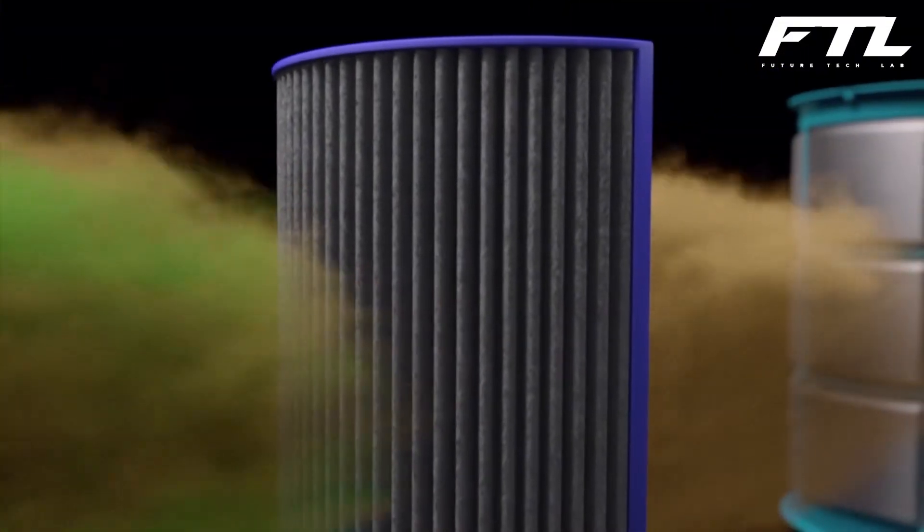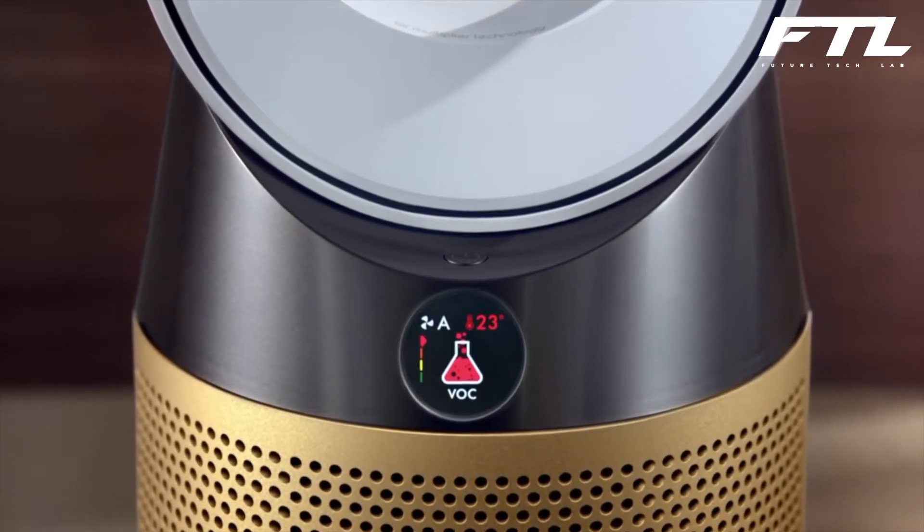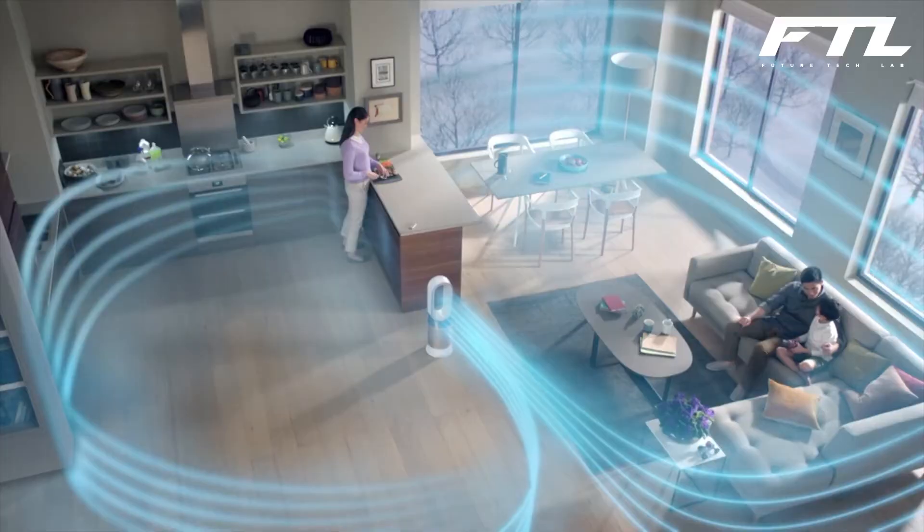It also features a slew of sensors that can tell you what's causing the most pollution. Cooking, in our instance, makes the air quality severe. The unit can also function as a fan or heater.